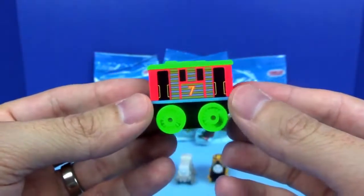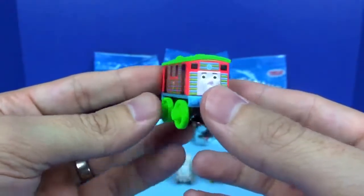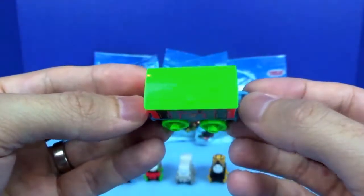The next one we've got is Toby, and this one's from the Neon Collection. He has bright blue, orange, and green, and he has the number seven.